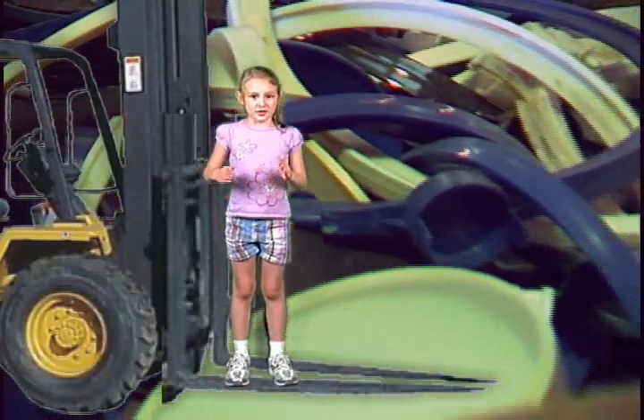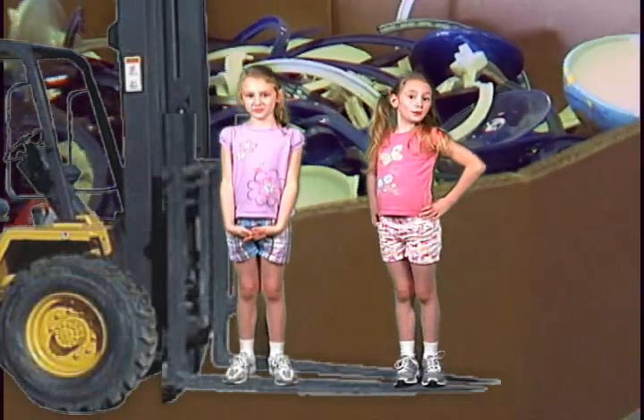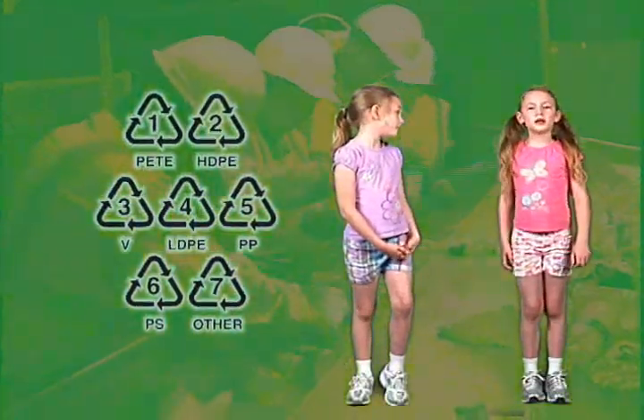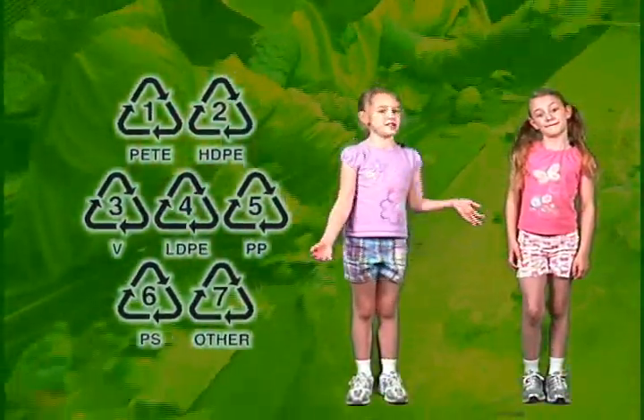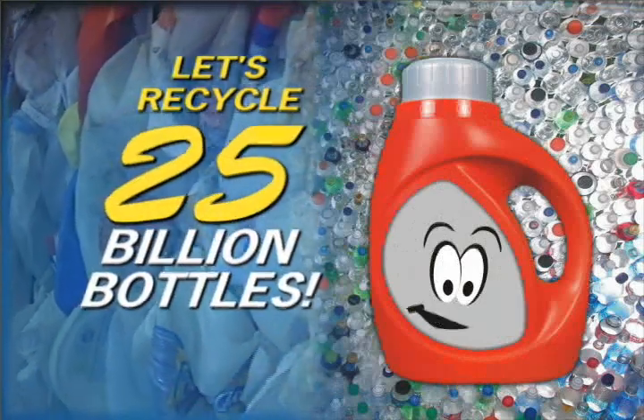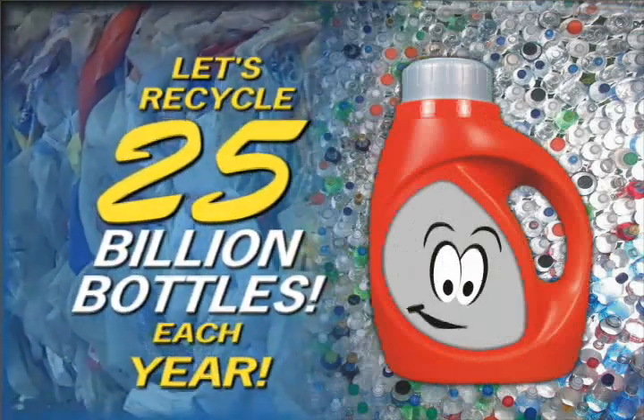That's awesome! So is that all? Nope. Republic now sorts some plastic by number. By number? Yeah, not all plastics are the same. Wow, I didn't know that. Did you know Americans go through 25 billion plastic bottles every year? Whoa, that's a lot!